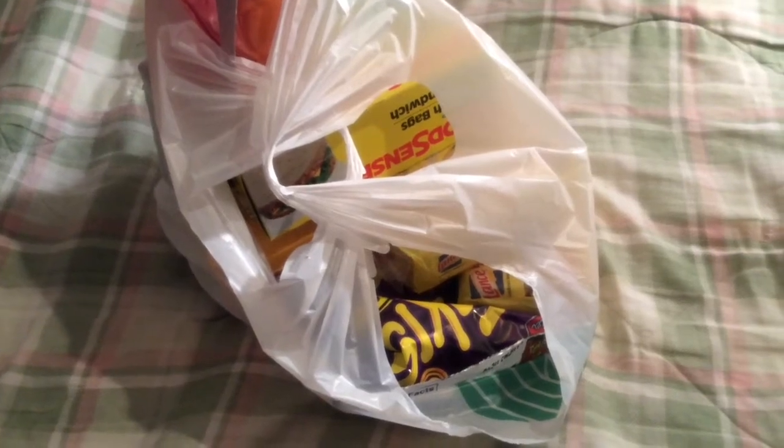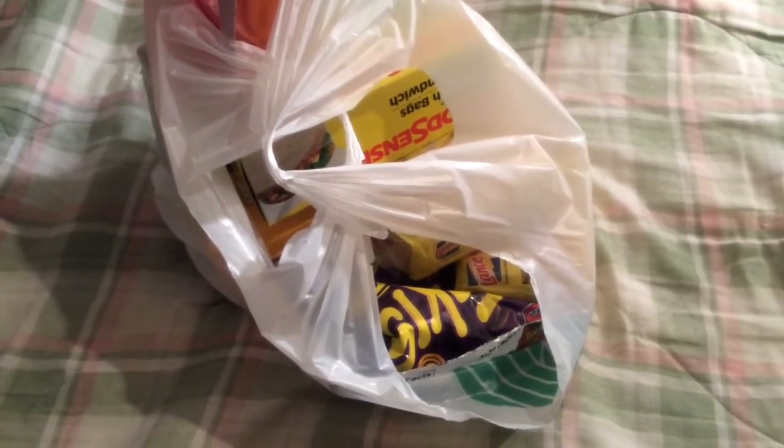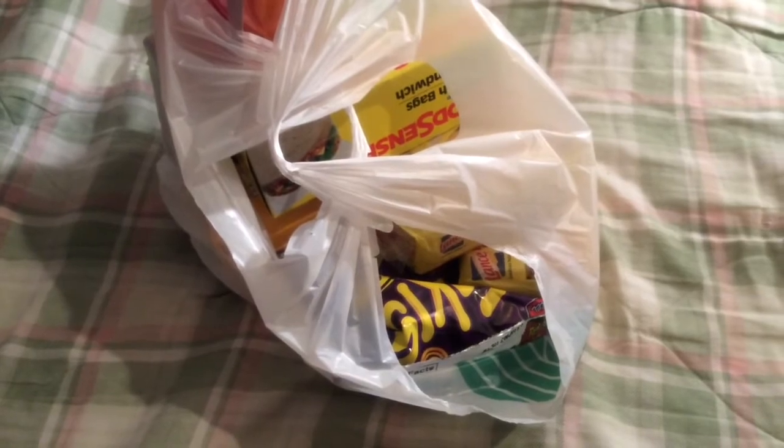Hello, it's Ain't We Got Fun here. I'm going to show some things I just bought at Dollar Tree today before I put these away, so let's get started. Just a few things but I thought I'd share them anyways.